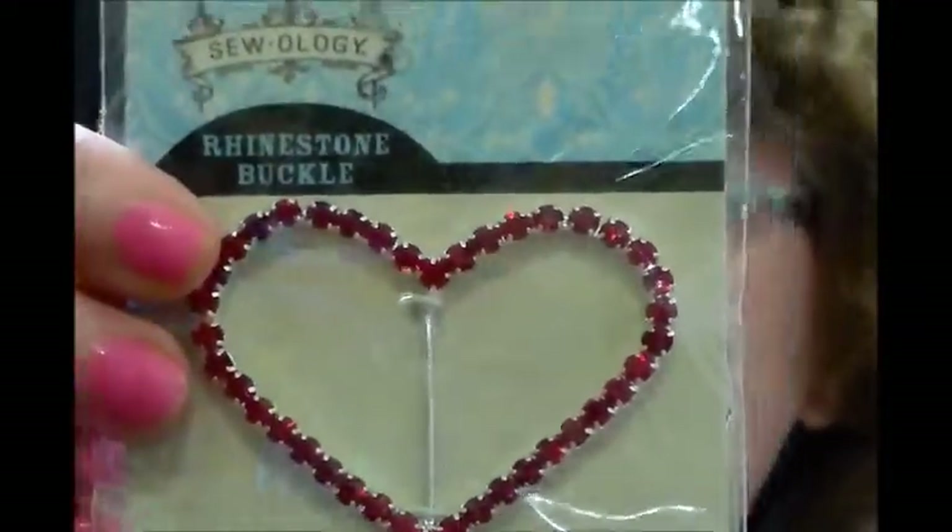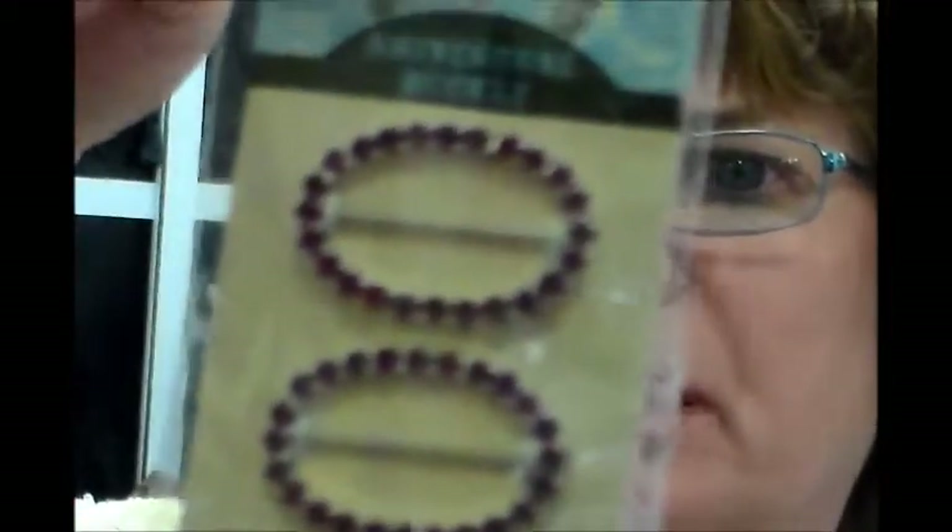I got me a rhinestone buckle — it was regularly $2.99, so I paid $1.50 for it. Then this one I have a belt that I need to put a buckle on — it's like metallic hot pink, so I got this to go on it. It was $3.99, so I paid $2.00. Then I got these cute little rhinestone buckles — they were $2.99, but I paid $1.50. I got some more beautiful glittery buttons — aren't they beautiful! They could be aqua. And then more little rhinestone buckles, some D rings for making pocketbooks, and more lace hemming tape in black.